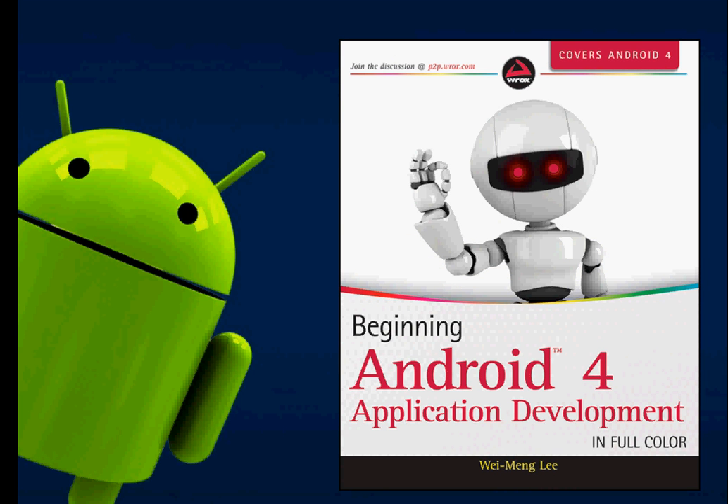The next book is 'Beginning Android Application Development', written by Wei-Meng Lee. Some people say this is the best Android book, and it is updated for Android 4, so it is not old. I would recommend you get this book — it is really a must-have for beginners.